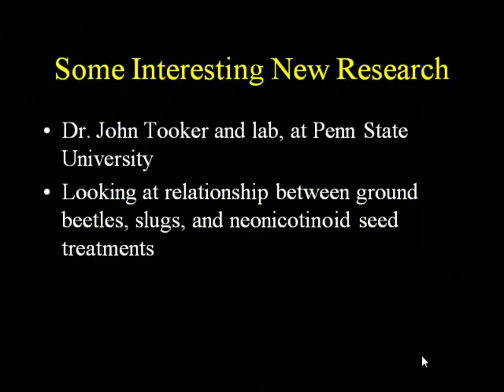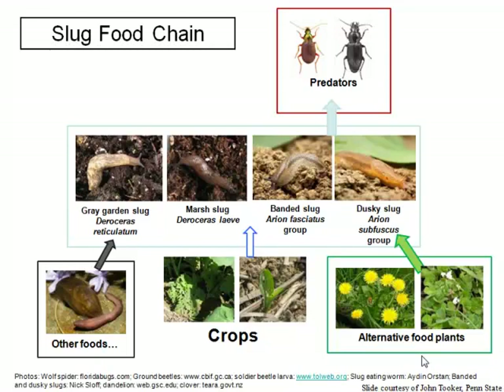I'm going to touch on some interesting new research that's happening. This is work from John Tooker, an entomologist at Penn State University. He was looking at the relationship between ground beetles, slugs, and neonicotinoid seed treatments. Taking you back to the slug food chain — predators, particularly ground beetles, are very important as predators of slugs.